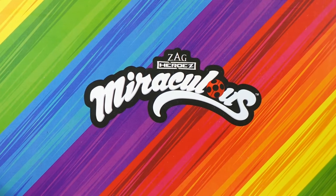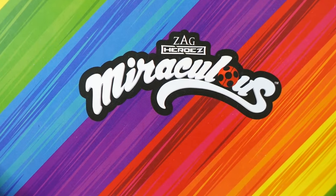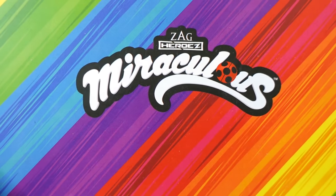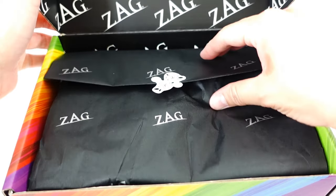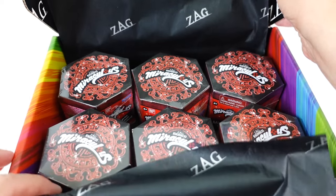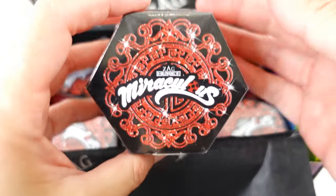Hi everyone, welcome to Evie's Toy House! Today we have a fun package from Miraculous Ladybug. Let's go ahead and take a look at what's inside. We got blind boxes!